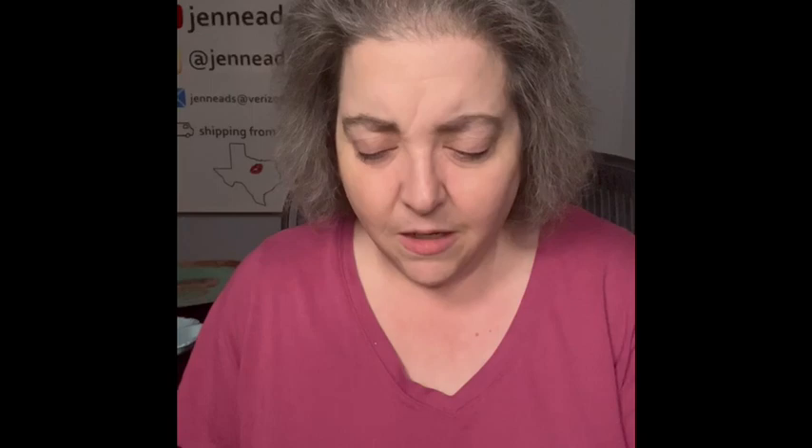The next item I got because it was funny. It is more contemporary — it is a Laurie Vesey piece, and it says 'Honey, have you seen my phone, keys, wallet?' So it's kind of like a dresser caddy. You could put it by your front door. I just thought it was hilarious and something I would have at my house.